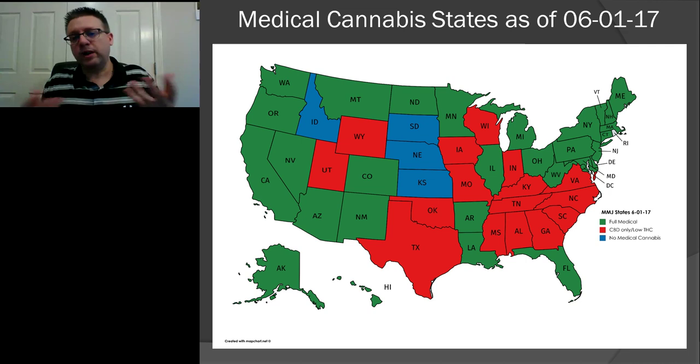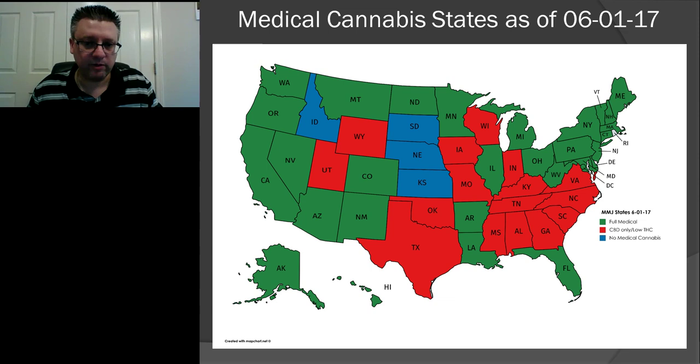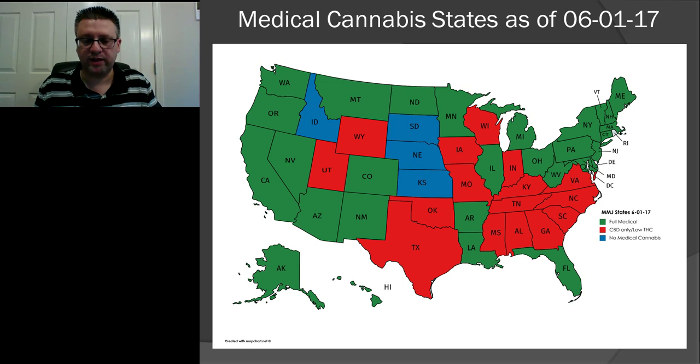Finally, we'll finish with a visual map of the states. The states in green — 30 states plus DC — have a full medical program with no THC restriction and some form of access, though some like Louisiana, Ohio, and Pennsylvania just passed their bills and are still setting up access. The red states, like Georgia, South Carolina, and Alabama, have limited programs with varying THC percentages and delivery restrictions — no smoking, no live plant, or no dry flowers — and most have no easy dispensary access. There are four states in blue that have nothing — not even a CBD or low-THC law. Everything is illegal in those states except what could be considered legal as hemp oil under the federal Farm Bill.